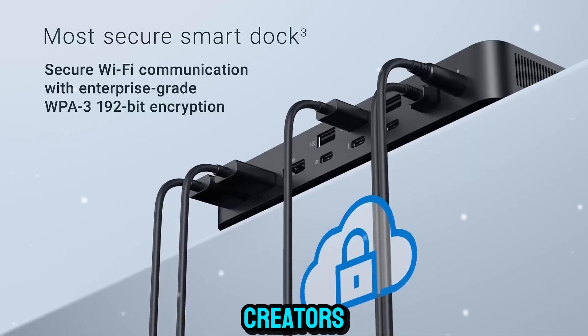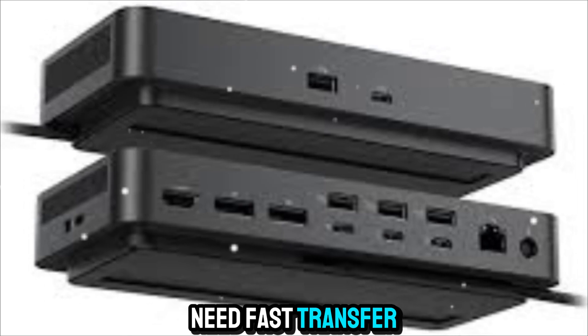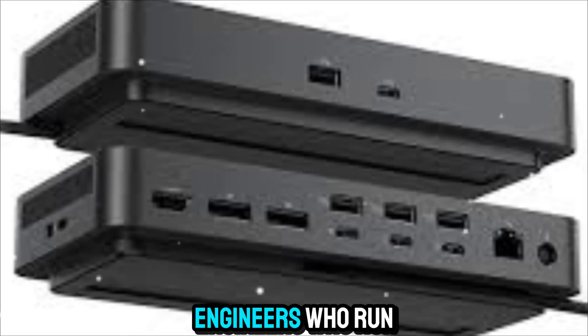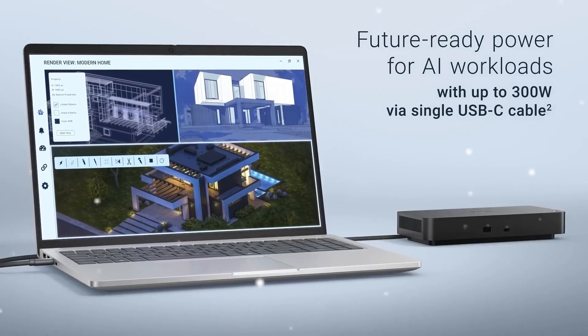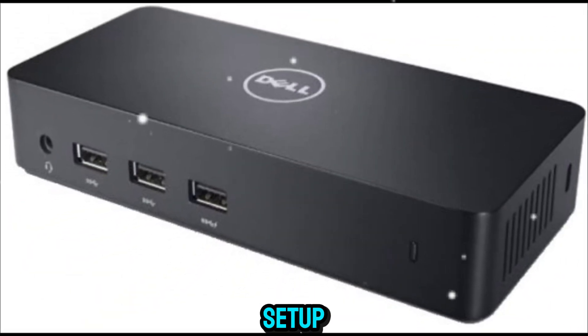It's perfect for creators who demand reliable performance, video editors who need fast transfer speeds, designers who use multiple displays, engineers who run complex simulations, and professionals who just want a clean desk and total efficiency. This dock isn't built for one type of user — it's built for everyone who needs more from their setup.